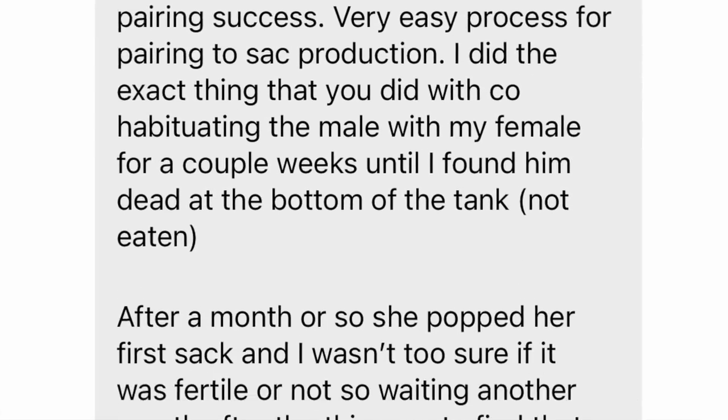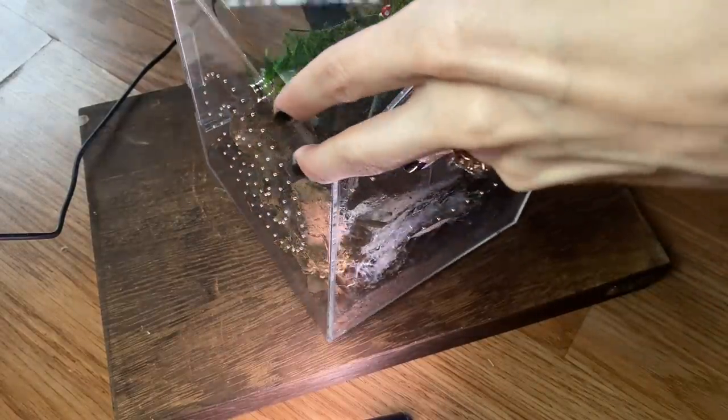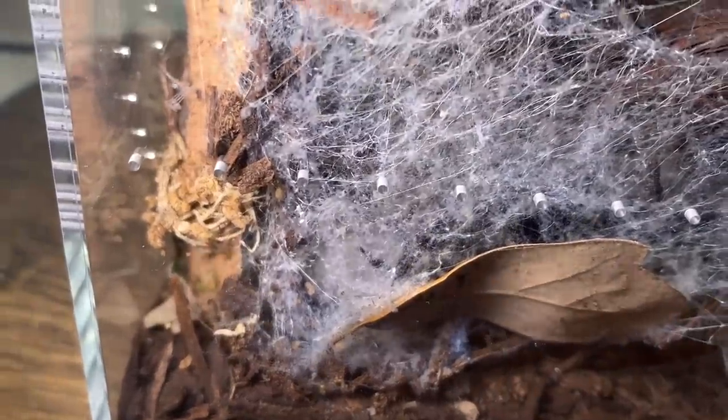This is the first Gandana minnow egg sac here in the United States ever, and yes — there is an egg sac. The timeline is perfect because Jeremy told me he paired his Gandana minnow the same way, cohabbing them. After a few weeks he found the male dead on the ground — not eaten, just dead — and then about a month later she dropped her first sac, then a second sac on top of that with babies in it. This all follows the same timeline. I just discovered this today, literally just hours ago, and I'm so stoked. She's been sitting on it — there she is — sitting on it, and it is an egg sac.